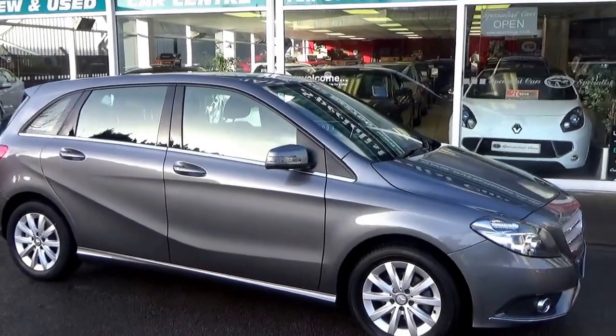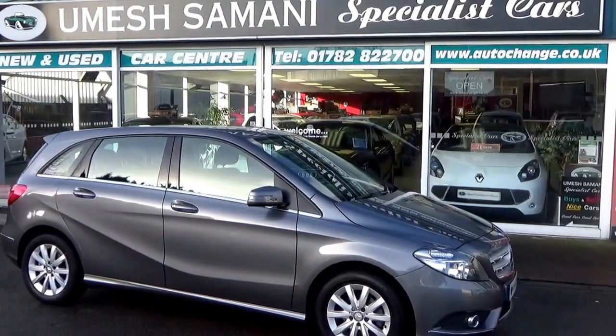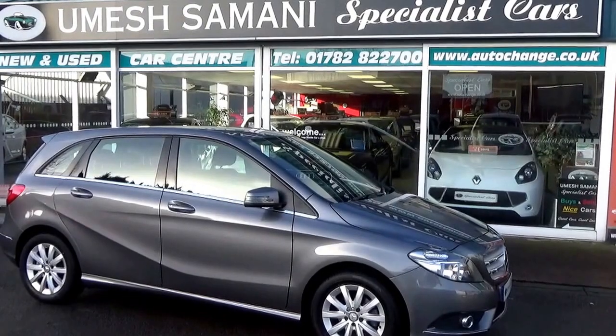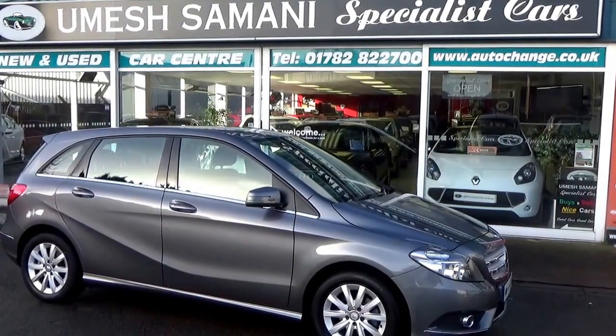We welcome part exchange, great finance available. Read our raving reviews and see why you should be buying your next car from Specialist Cars in Stoke. Give us a call on 01782 822 700. Thank you.